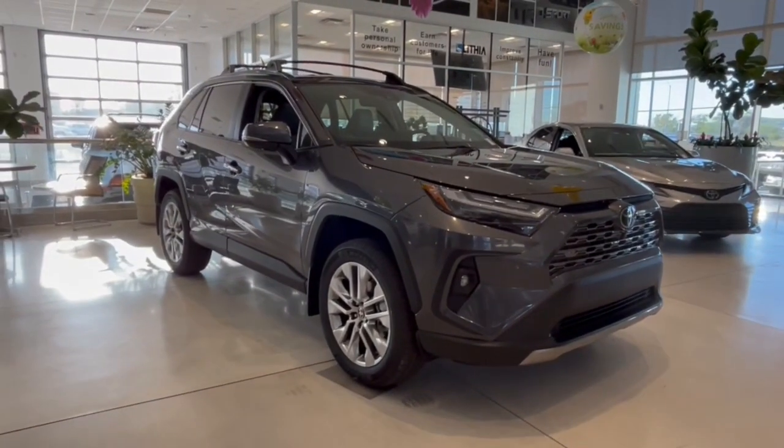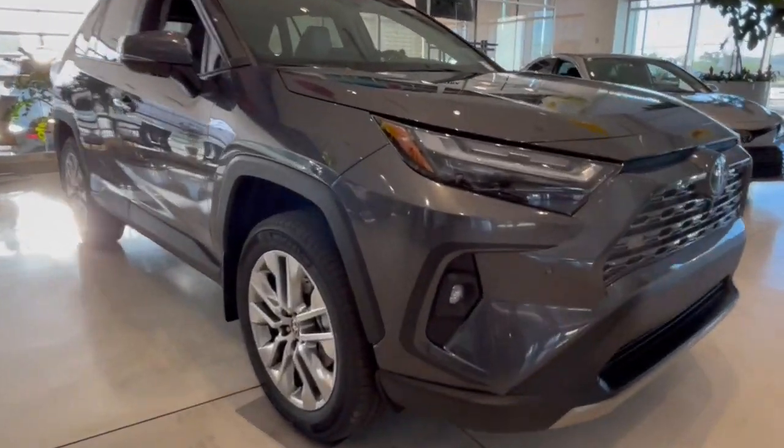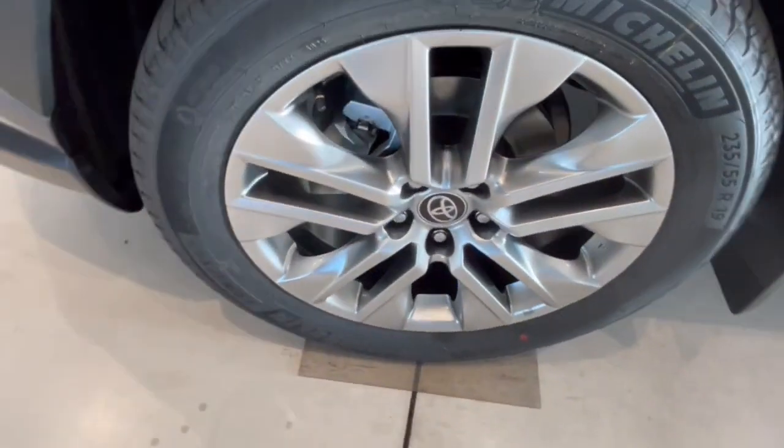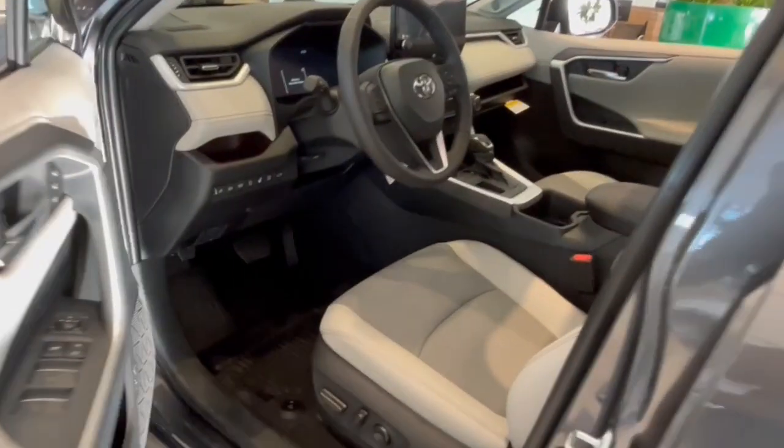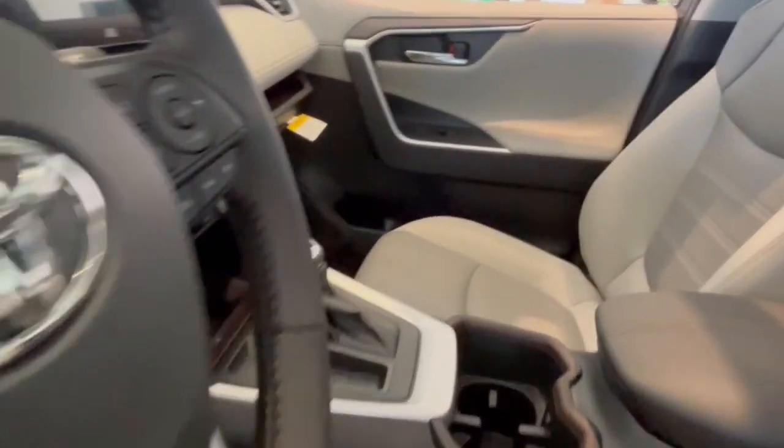These are just some of the great options this vehicle comes with: heated steering wheel, pre-collision system, intelligent auto on-off high beams, lane departure warning, keyless entry, hands-free liftgate, sun moonroof, adaptive cruise control, heated mirrors, and keyless start.